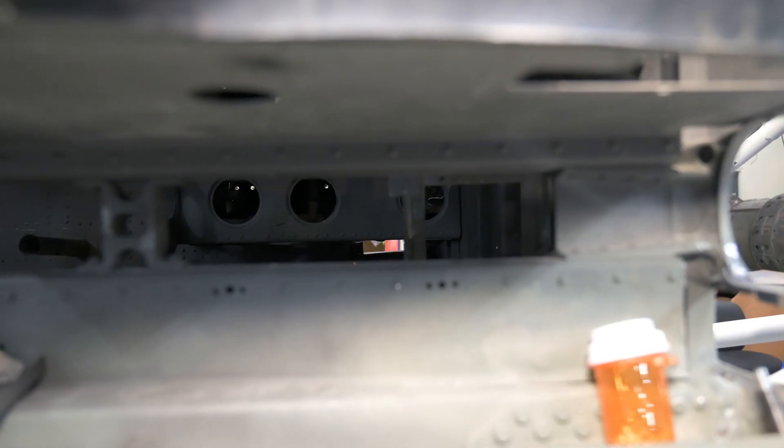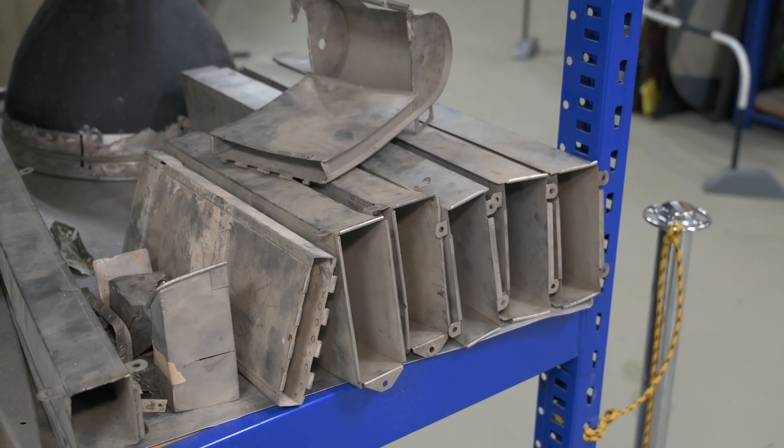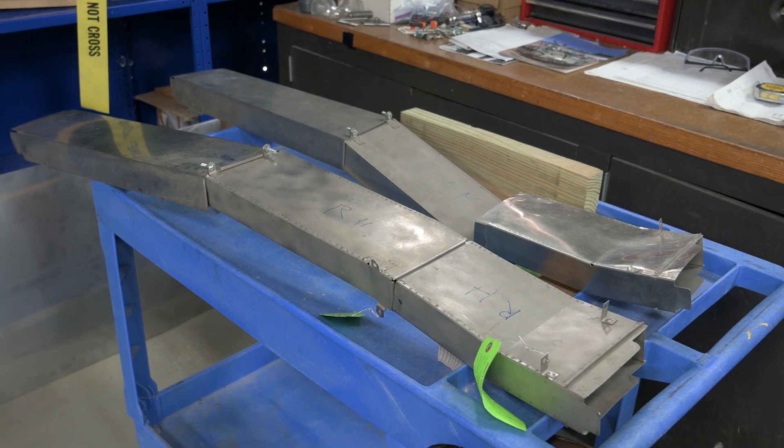Along with the gun channels, the team are making the spent ammo chutes that run to the bottom of the aircraft. The Navy kindly supplied us with a couple of these chutes, but unfortunately they're all for the starboard side, so our volunteers are in the process of making a reproduction for the port side.